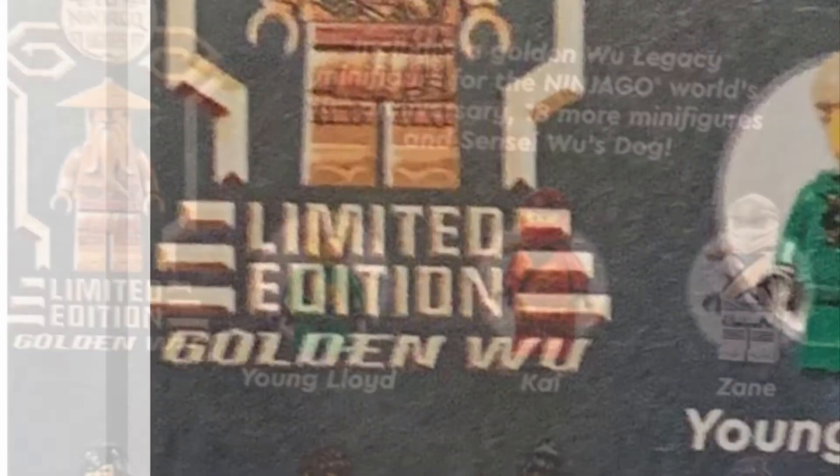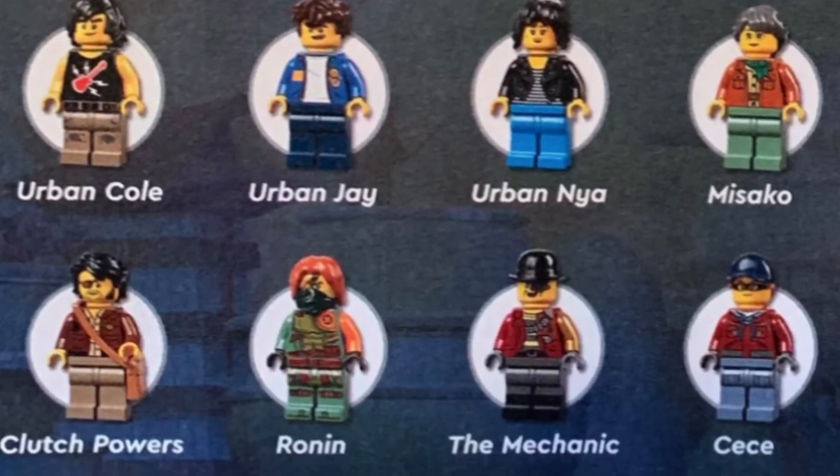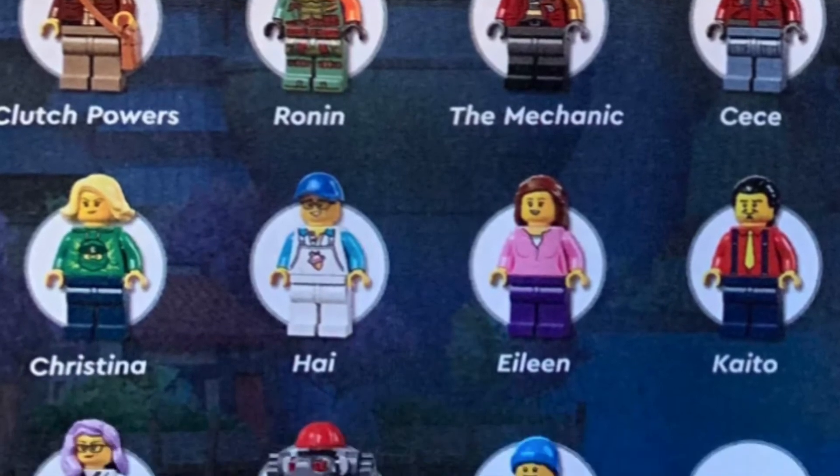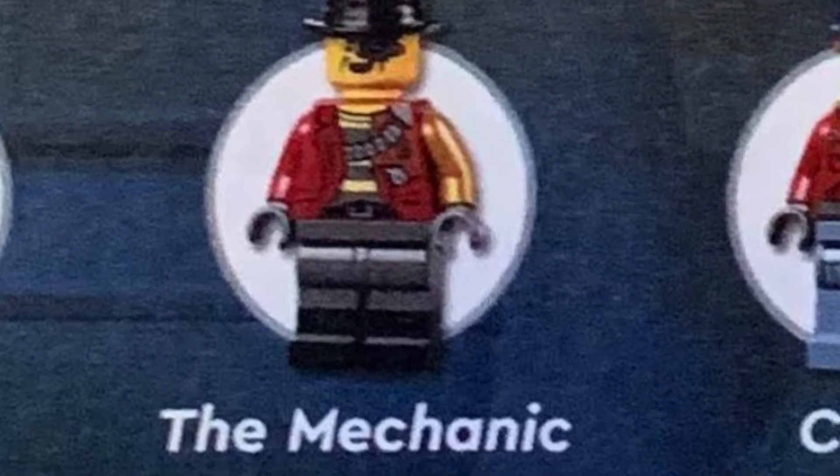There's a Golden Woo minifigure and 18 — yes, 18 — minifigures including the mechanic with regular arms. Correct me if I'm wrong, but I think he's supposed to have a mechanical arm. Let me know in the comments section below if I'm right or wrong, but I think I'm right.